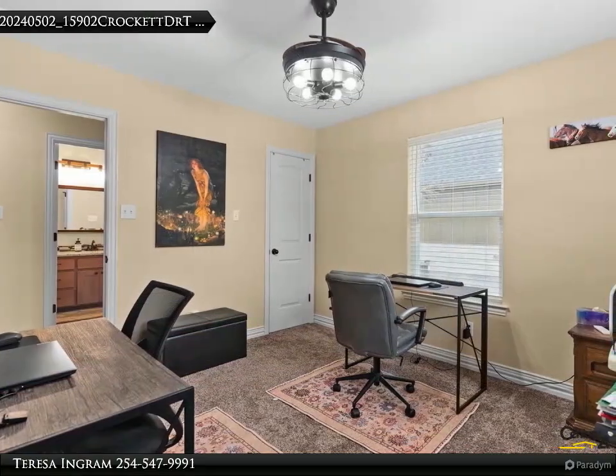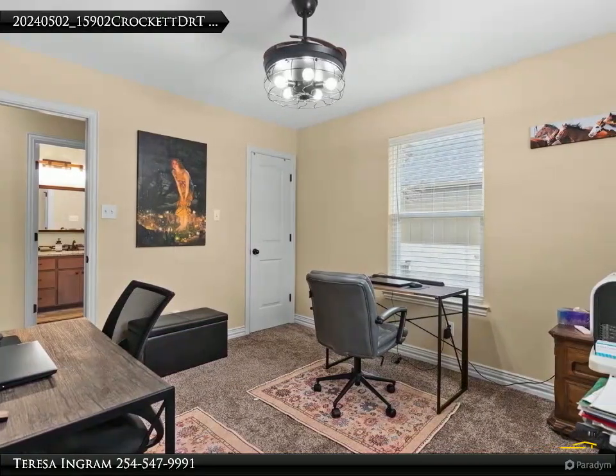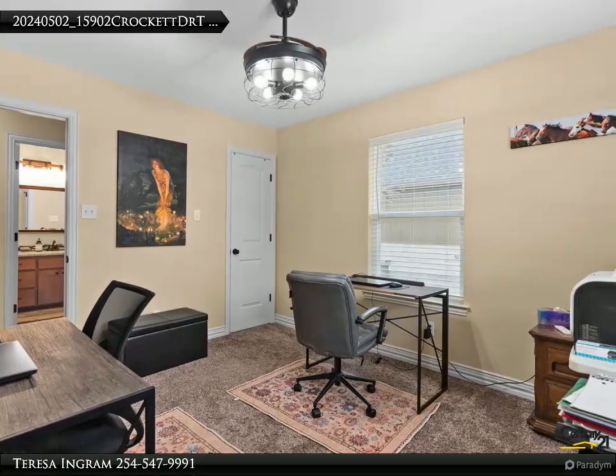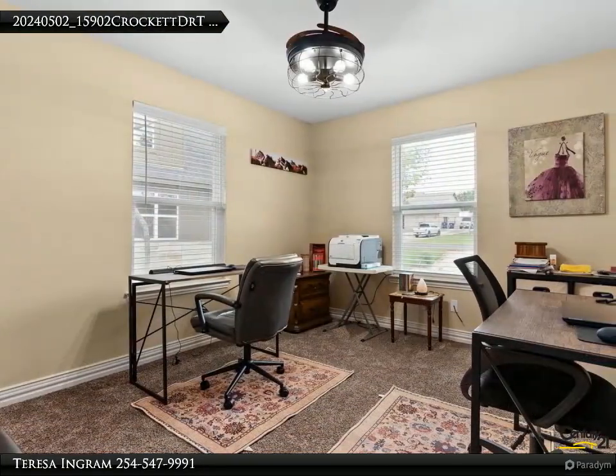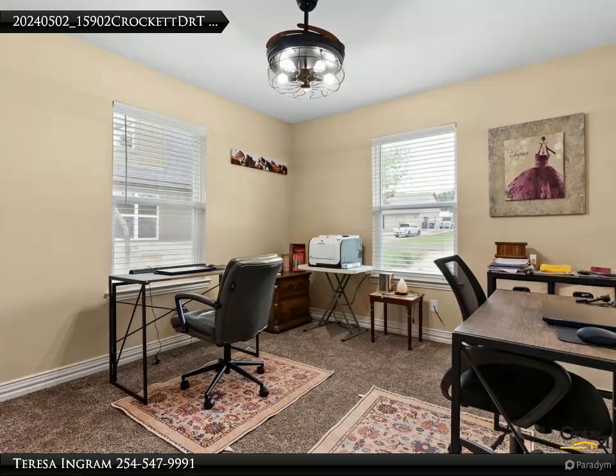Extras include an in-ground sprinkler system, gutters, partial xeriscape yard, foam insulation in the attic, and a refrigerator. This home is only 30 minutes away from SpaceX and McGregor.